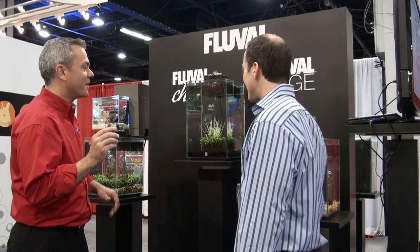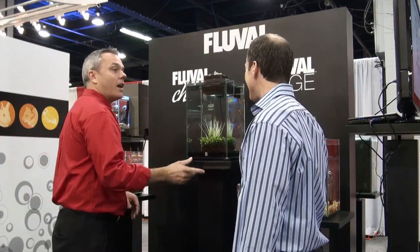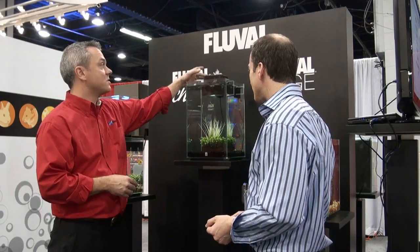In the six-gallon size it also has a remote — you can turn the lights on and off. You'll have all the different accessories on the website: different plants and whatnot that fit into the planting basket as well as into the filter return. You can really customize this to your environment.